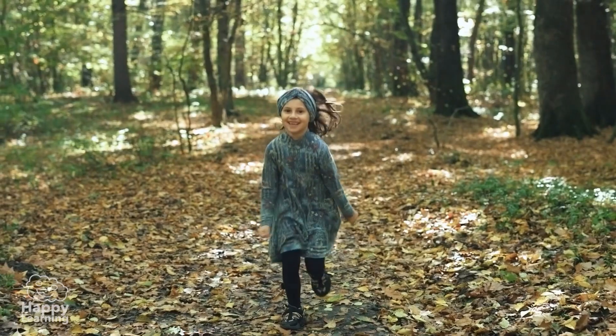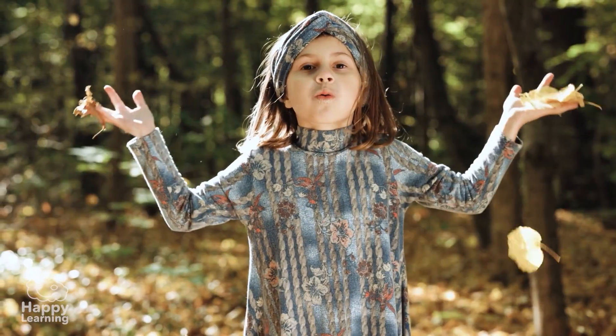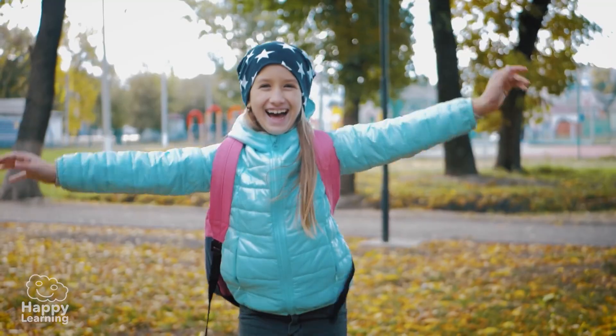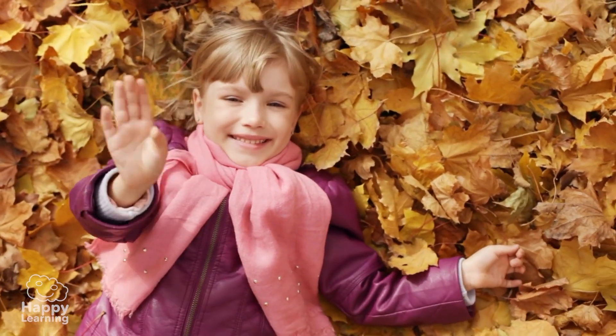And now I'm off to play in the park, which I've been told is full of dry leaves! What fun! Goodbye friends! See you in the next video!